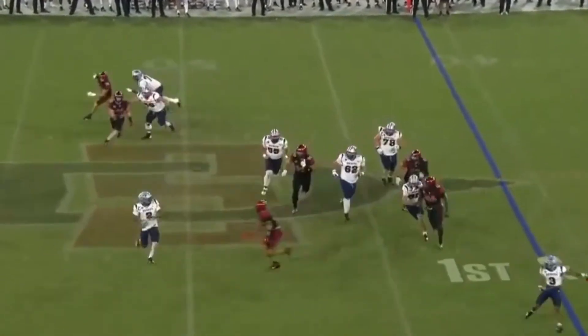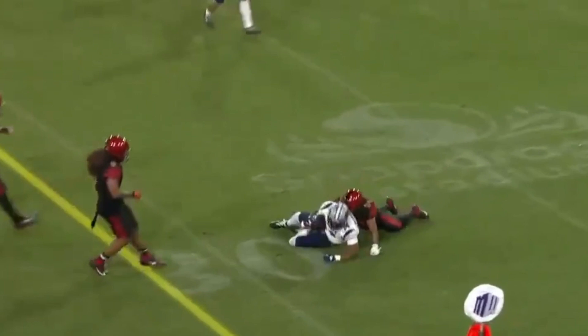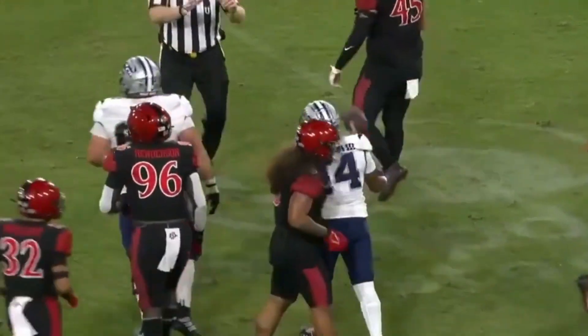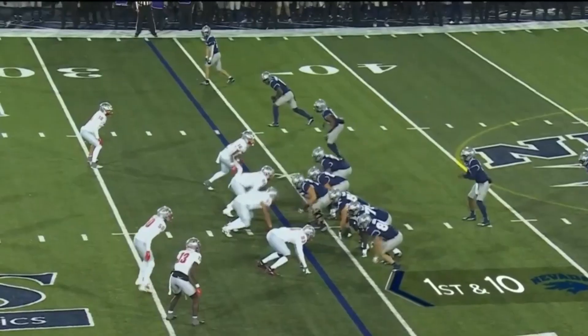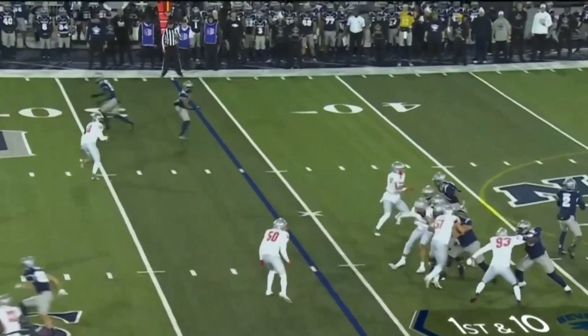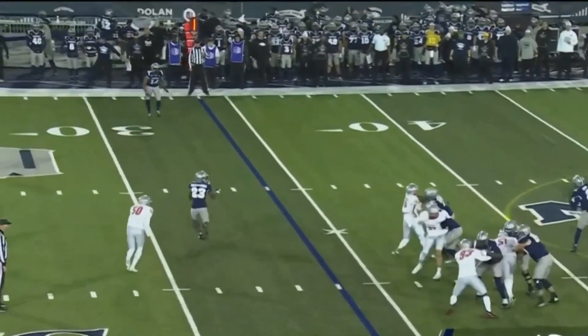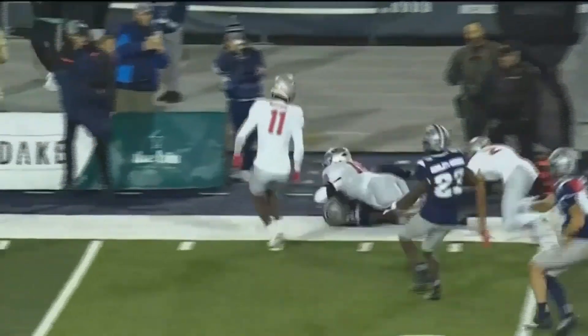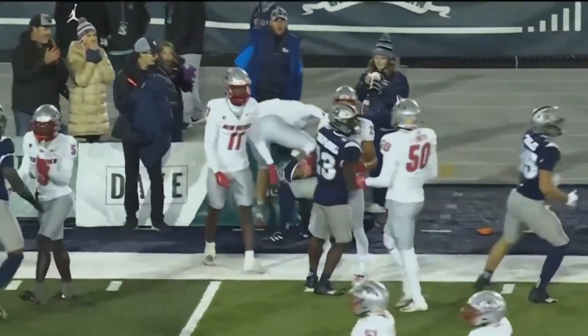Looking at him again, but he's covered. Big hit taken by Lewis — still gets it off. Way to hang in there and get it to John Jackson III. Shorter field for Nevada. Off the play fake and the pump, Lewis loads, wide open target. Jackson's got the first, spilled out of bounds by Zach Morris.